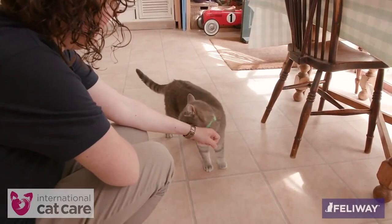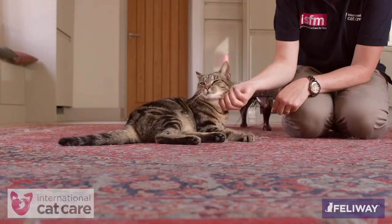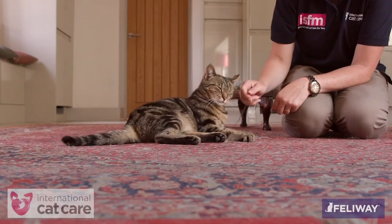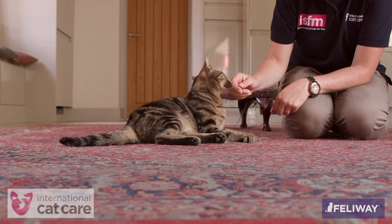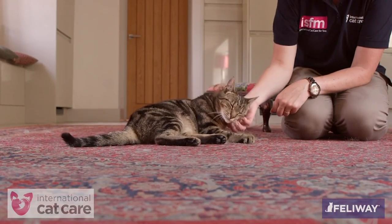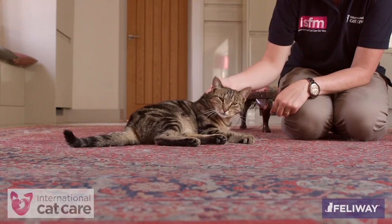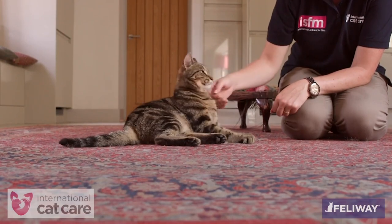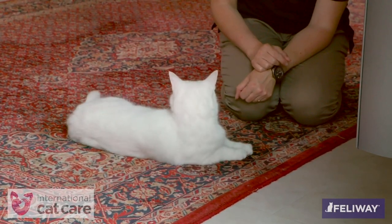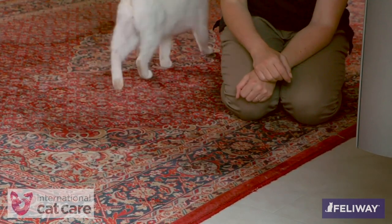Once you have stroked a cat, it is always a good idea to stop and observe what it does. If it moves towards you, rubs its head against you, or generally remains relaxed and close, this is a clear sign the cat enjoyed the interaction. However, if it moves away or does something else, the cat is saying it does not want more interaction at this time, and that should be respected.